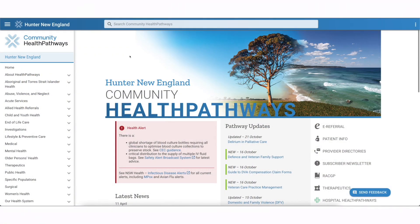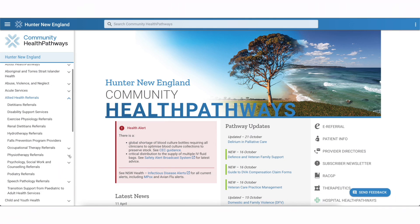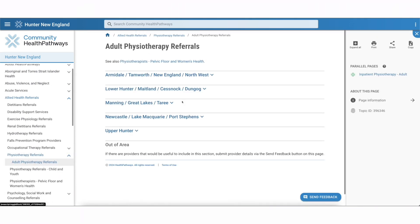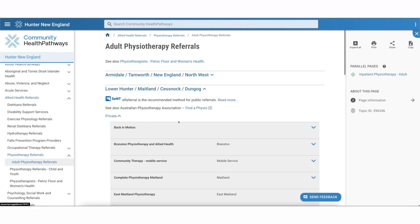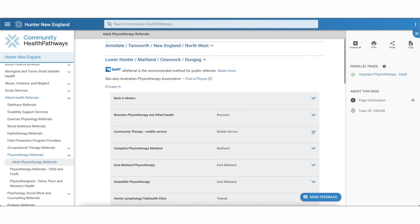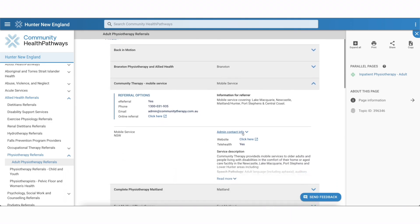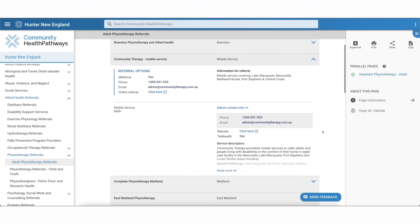It's important that allied health professionals have their current referral information available on Health Pathways so that GPs know who they can refer their patient to and why. Being listed helps to raise awareness of your service and also helps to ensure that referrals contain all the information needed so that you as an allied health clinician have all the necessary information you need to effectively share in the management of the patient.